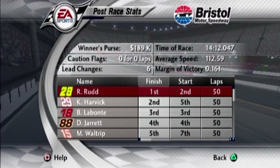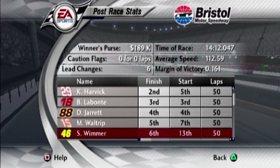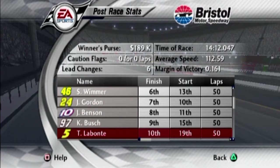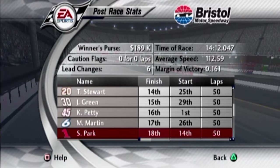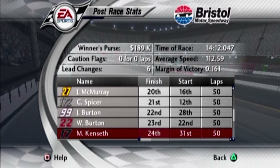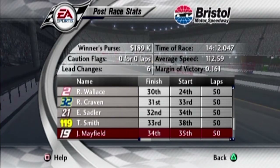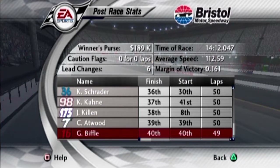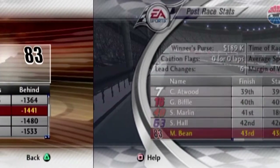This was a painful race, but let's give you the race results. Ricky Rudd is your race winner — he wins the Sharpie 500 here at Bristol Motor Speedway. Kevin Harvick comes in second, Bobby Labonte in third, Dale Jarrett fourth, Michael Waltrip fifth, Scott Wimmer sixth, Jeff Gordon seventh, Johnny Benson eighth, Kurt Busch ninth, and rounding out the top ten is Terry Labonte. The margin of victory was 0.16 seconds, with six lead changes throughout. And there we are bringing up the rear in last place.